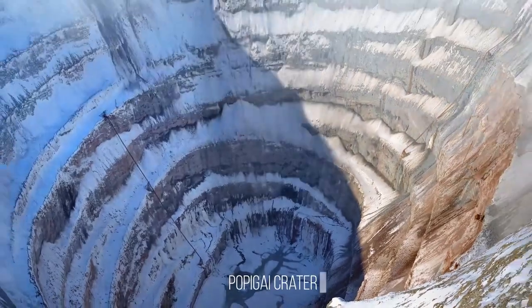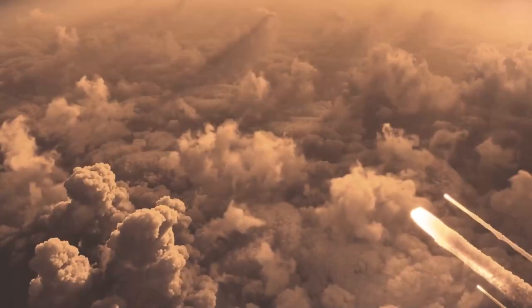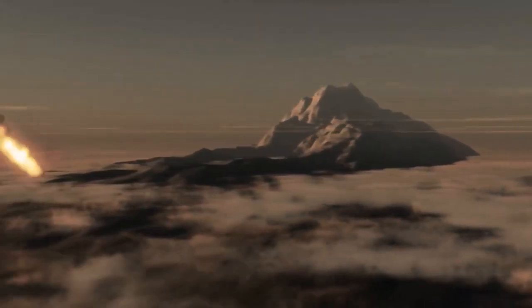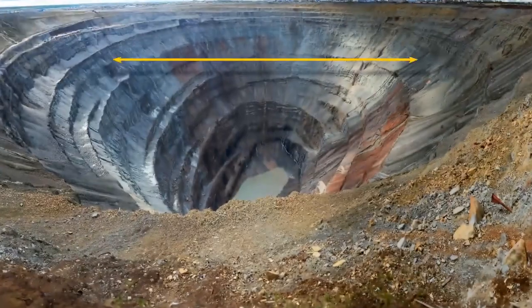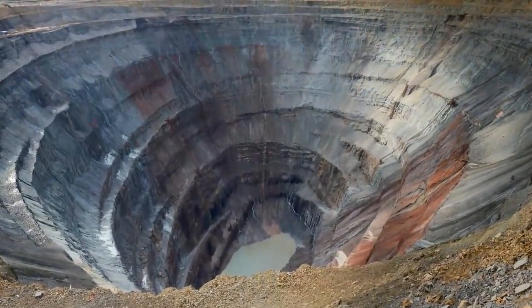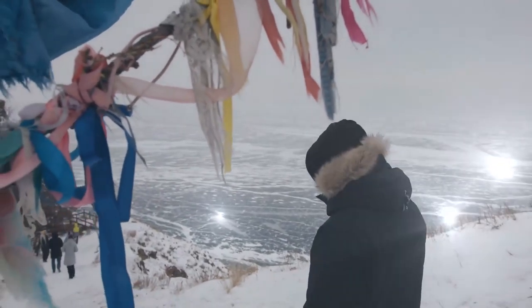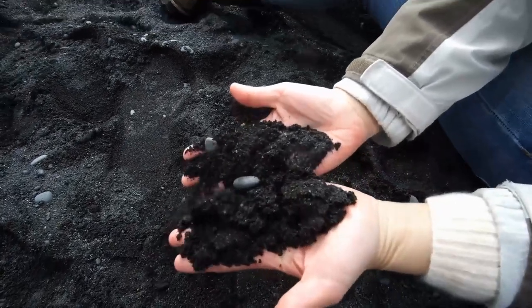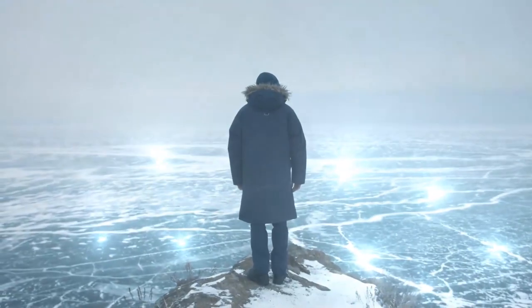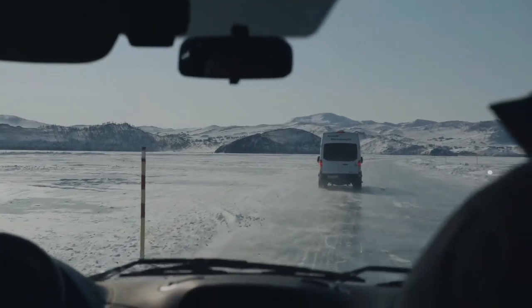The Popigai Crater in Siberia is one of the most interesting craters on Earth. An asteroid impact over 35 million years ago formed this massive basin — 62 miles across, making it the fourth largest in the world. It's unique because it's home to one of the largest diamond deposits on Earth. The intense pressure from the collision transformed graphite at the impact site into diamonds, and scientists say the crater contains trillions of carats — though no one has ever mined them due to the site's remote location and lack of infrastructure.